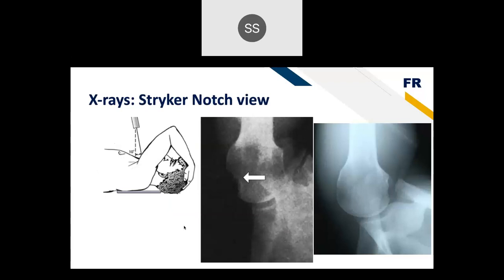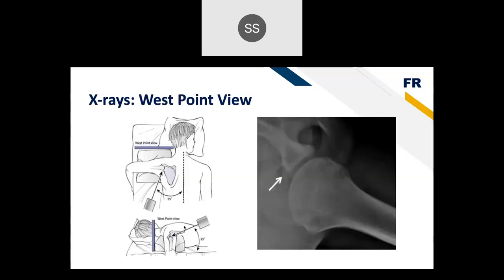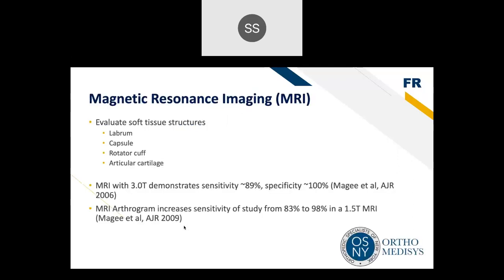Some special views have fallen somewhat out of favor with modern imaging but are still useful to know. The Stryker notch view identifies a Hill-Sachs lesion — an osseous divot in the humeral head created when the shoulder dislocates and the humeral head impacts the glenoid — diagnostic of a prior dislocation. The West Point view provides a good view of the glenohumeral joint and glenoid, and can also reveal a bony Bankart lesion, where the labrum tears and takes bone with it, leading to higher rates of instability.